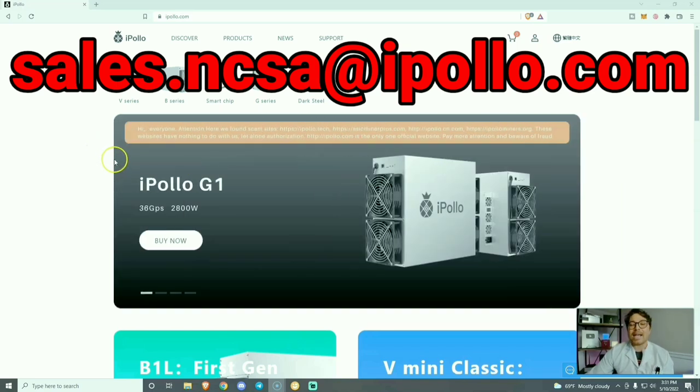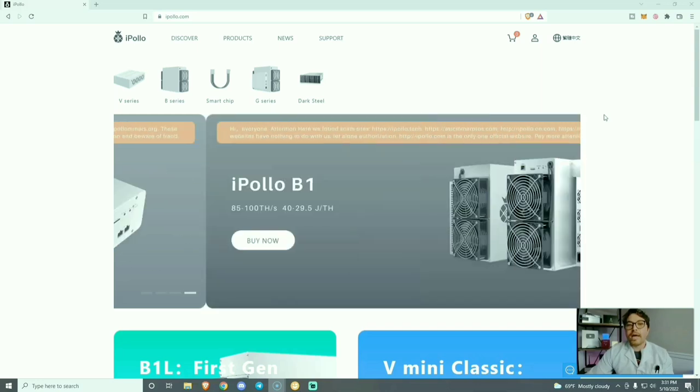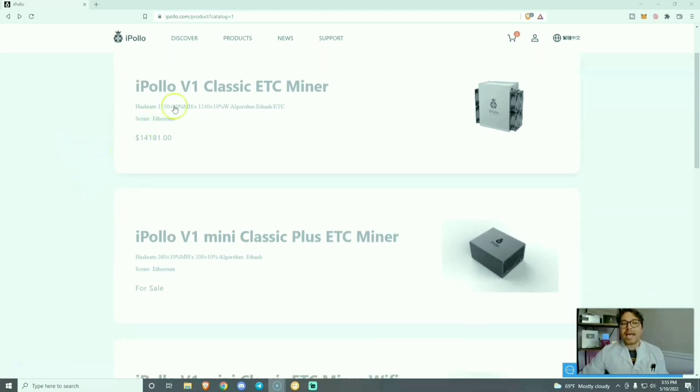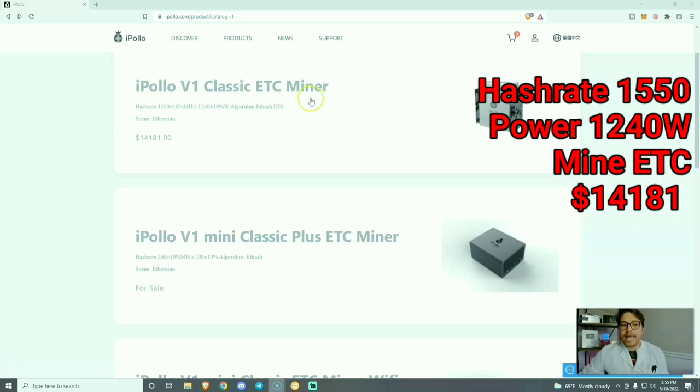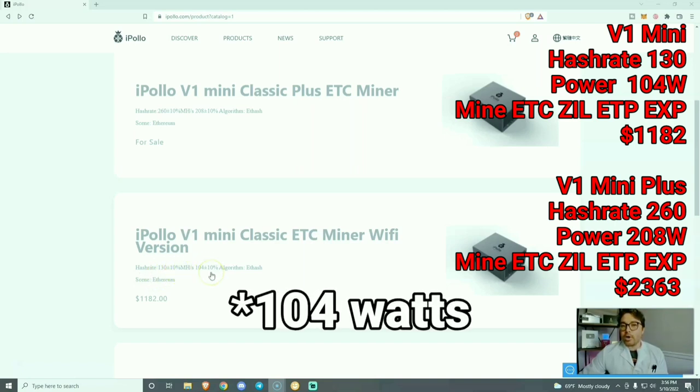Before we dive into the V1 Mini, let's take a quick browse of all the miners available on ipolo.com. First we're going to go over iPollo's V series — these are their Ethereum and Ethereum Classic miners. Keep in mind any Ethereum miners will also be able to mine Ethereum Classic, but the Ethereum Classic miners cannot mine Ethereum. We have the iPollo V1 Ethereum Classic miner with a hash rate of 1,550 mega hashes at 1,240 watts, and then the V1 Mini with Wi-Fi at 130 mega hashes at 140 watts.